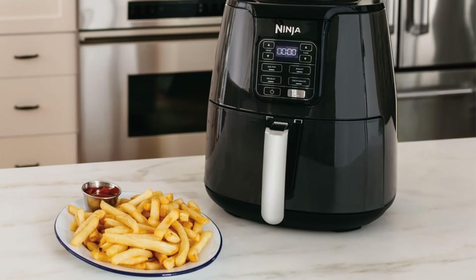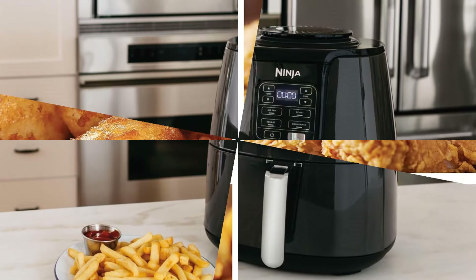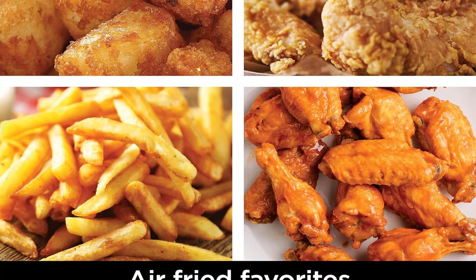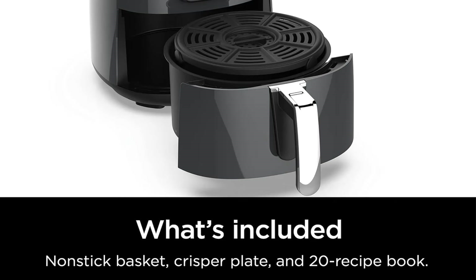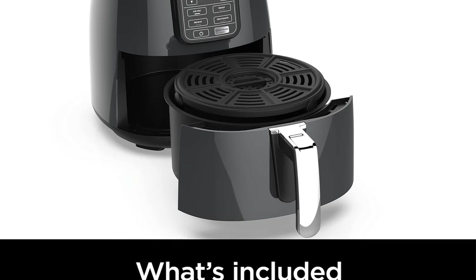Speed is a significant advantage, as it ensures a crispy outer layer without drying out the inside of chicken wings, french fries, or other foods. The Ninja also impressed us with its ability to cook frozen mozzarella sticks to perfection in just 6 minutes — they were transformed from frozen to crispy, crunchy, gooey cheese bombs. For those who love fries, the Ninja won't disappoint either.